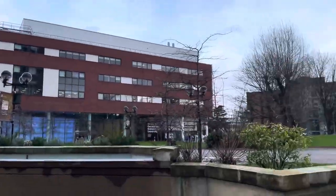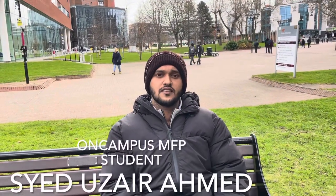Let's get started. Hello ladies and gentlemen, my name is Syed Uzair Ahmed and I am a student at On-Campus Aston University studying pre-masters with a progression to master's in business and management.